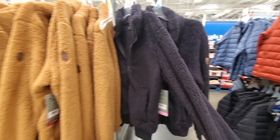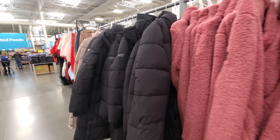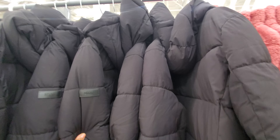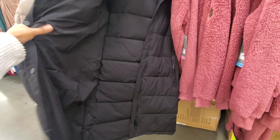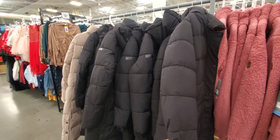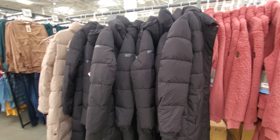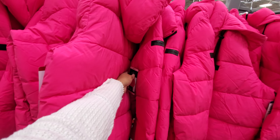Oh my gosh, they brought out the Christmas cardigan — wear it to all your Christmas festivities! These are $18. Here's a red one and a blue one. I kind of wish they had two colors mixed, like red and maybe blue.